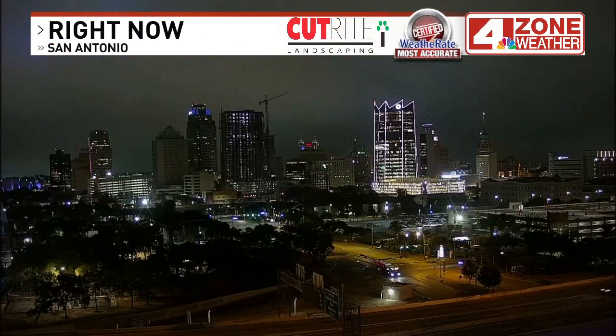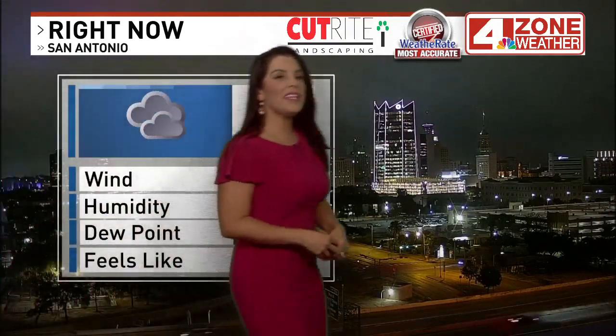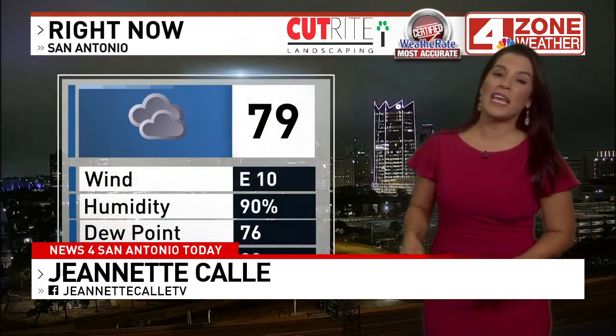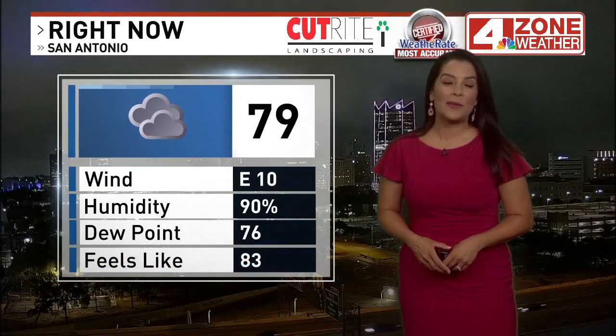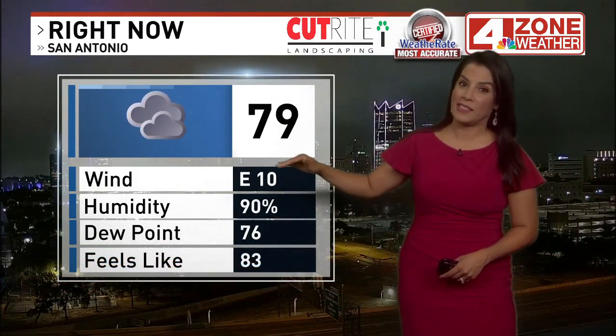Cutright Landscaping Weather Camera of downtown San Antonio. It is muggy this morning — not so warm, but extremely humid. 79 degrees and cloudy, feels like 83 degrees. Relative humidity at 90%, dewpoint temperature at 76 — that is high. East winds at 10 miles an hour; there is still a noticeable breeze out there.